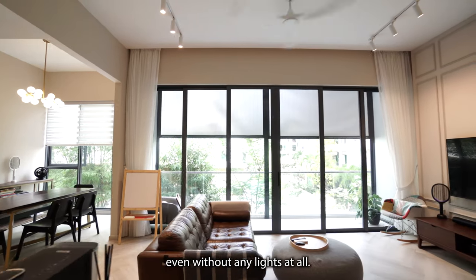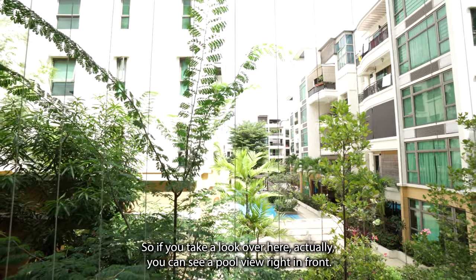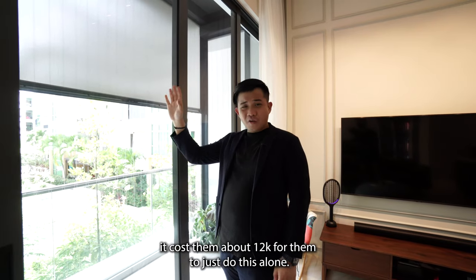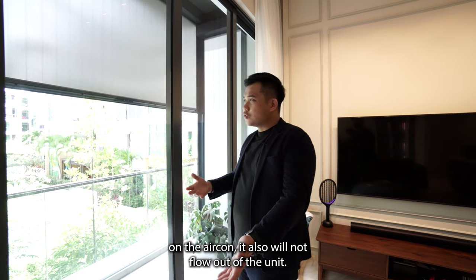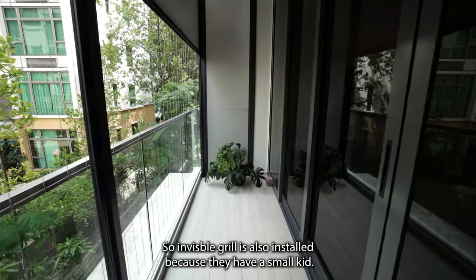Everything will be very bright in the unit even without any lights at all. You can see a pool view right in front. The owner also installed zip track for all the balconies in the living area and also in the master room, costing about 12k just for the zip track alone. So if you want to open all the doors and have the aircon on, it won't flow out of the unit. Invisible grills are also installed for safety, as there's a small kid.